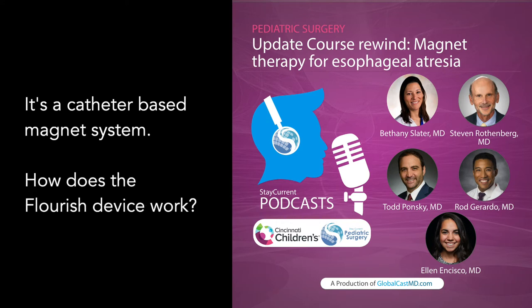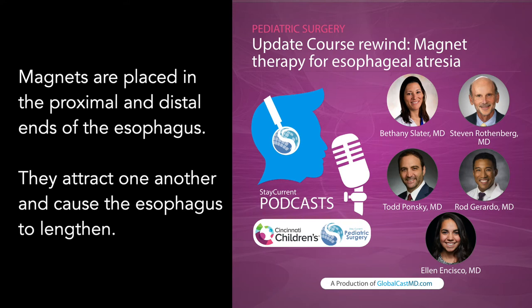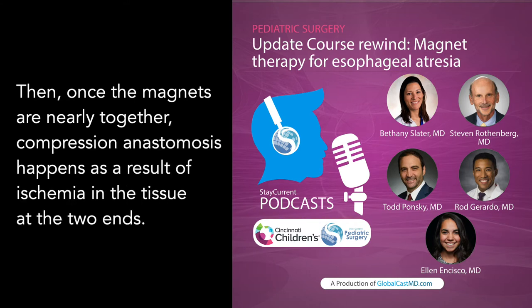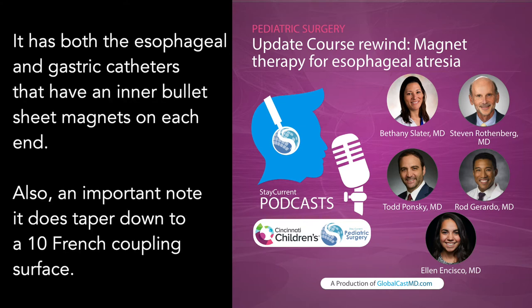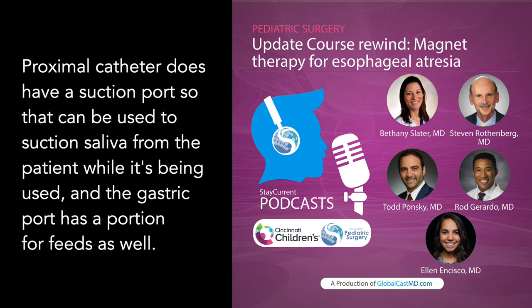How does the Flourish device work? Magnets are placed in the proximal and distal ends of the esophagus. They attract one another and cause the esophagus to lengthen. Once the magnets are nearly together, compression anastomosis happens as a result of ischemia in the tissue at the two ends — that's how the anastomosis is created. The device has both esophageal and gastric catheters with inner bullet-shaped magnets on each end. It tapers down to a 10 French coupling surface. The proximal catheter has a suction port to suction saliva, and the gastric port has a portion for feeds.